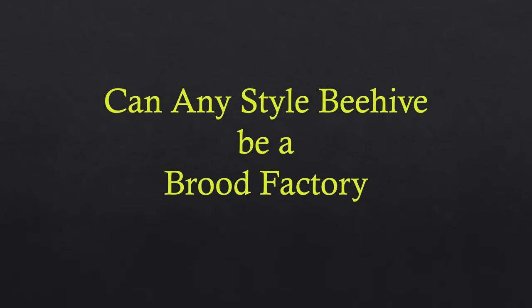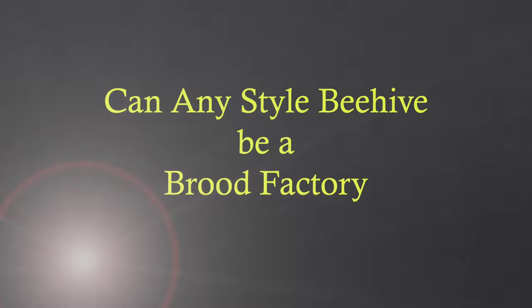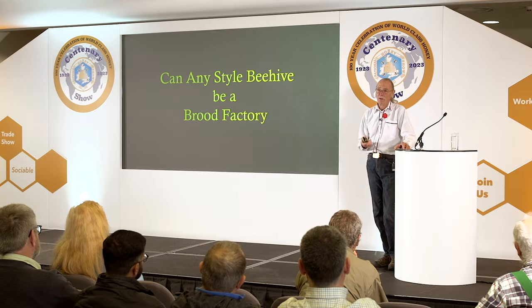Any style of beehive can be a brood factory — national, langstroth, all these things. They all have different size frames; it doesn't matter. It's not the beehive box that matters. It's what's inside the beehive box that matters.